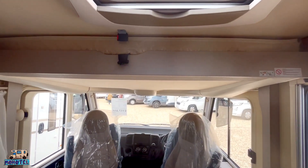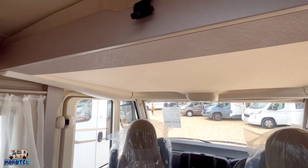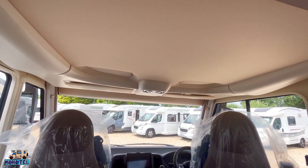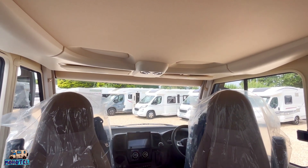As I say, with this drop-down bed - it isn't for us. We wouldn't make use of it; it's a lot of weight for nothing and it's a lot of space where you could have a covered storage system up there instead. I'm going to take the keys back and then we'll have a quick look in the garage before we disappear.